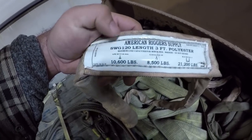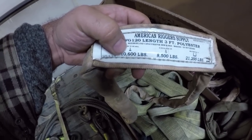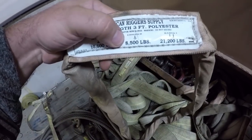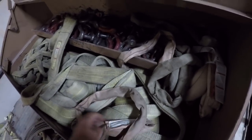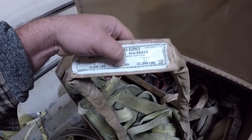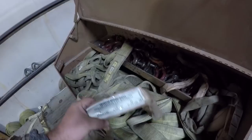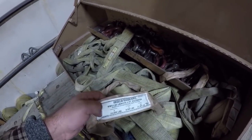This particular sling is rated for 10,600 pounds vertically — that's just straight up and down. 8,500 pounds is a choker, which is if you had it wrapped around something and were pulling up on it so it chokes the piece. Or 21,200 pounds as a basket. One of the advantages of polyester is it doesn't lose much strength when it's wet.